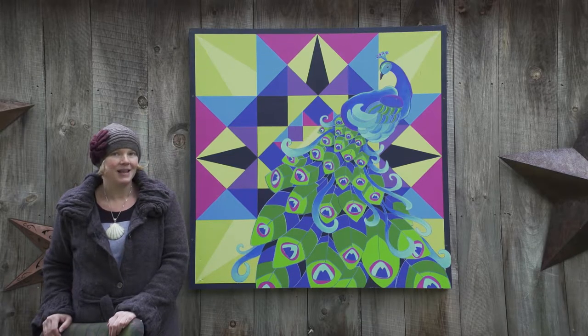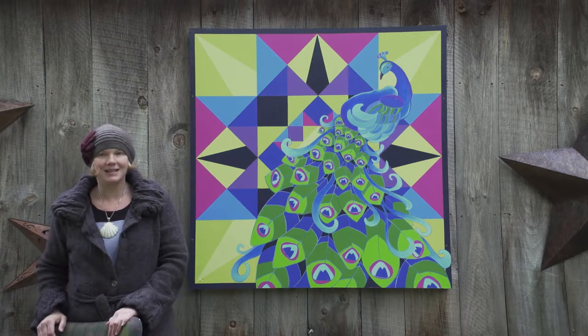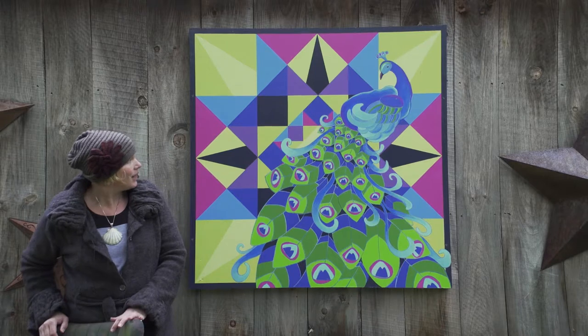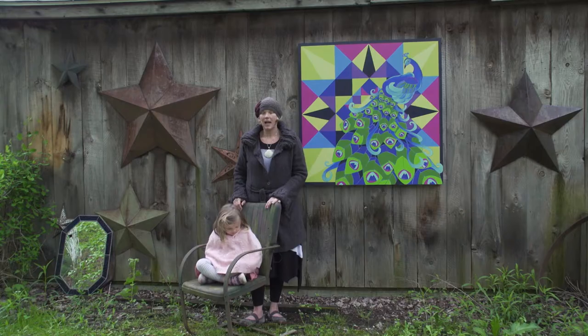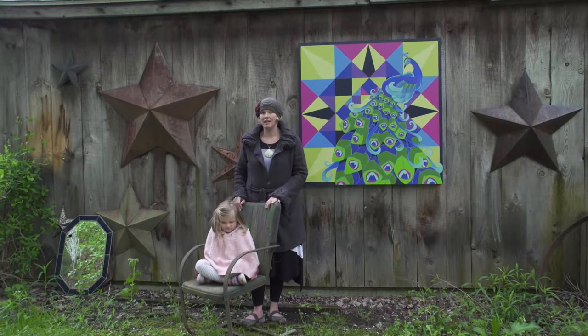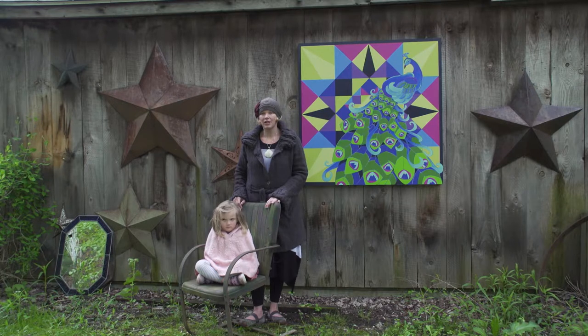I was initially going to hang it on point, but as it developed, I decided I really liked it hanging in the straight format, with the colors in cooler tones to match the peacocks. I like the barn quilt trail because it brings a lot of people into our community. I like that it's bringing some culture and art into our area, which I think is lacking. And I just really enjoy quilts and the whole history of quilting.